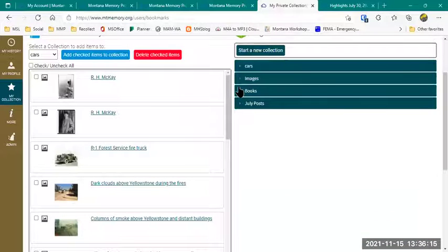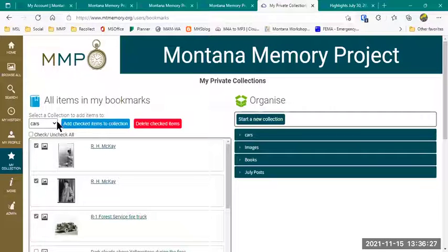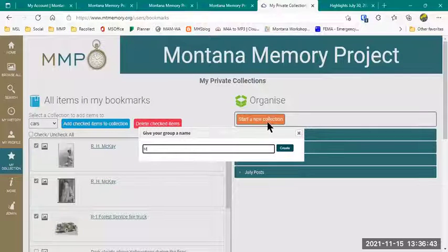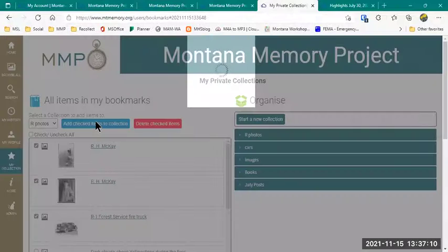I have a section just for Cars — images of cars I selected and put in this organized folder. I have a random Images folder and a random Books folder. For the three I just added, maybe I want to start a new one or add to an existing folder. I select the items, then select the folder I want to put them in — Images in this case. If none of those are right, I'd go over here and start a new collection, write a name like 'R Photos,' and that shows up as a new option. Then I select my items and all go into the R Photos folder and hit 'Add Checked Items to Collection.'